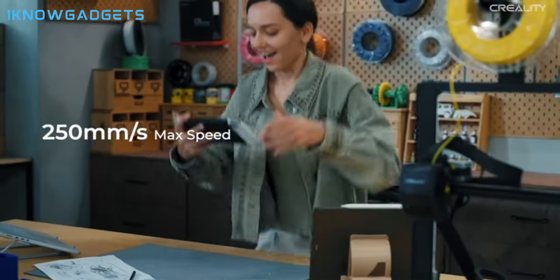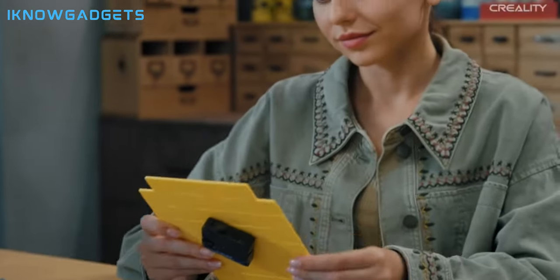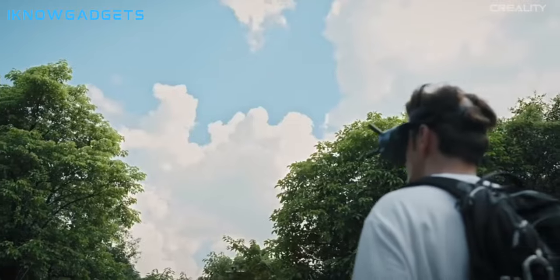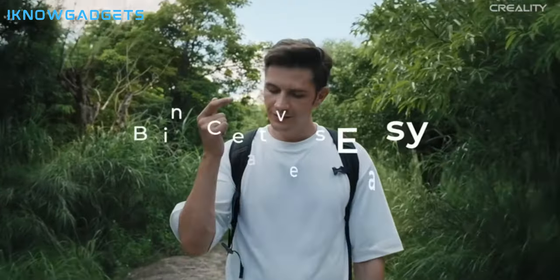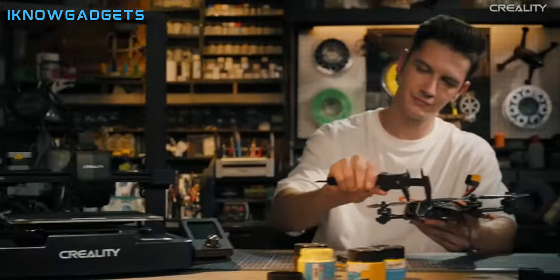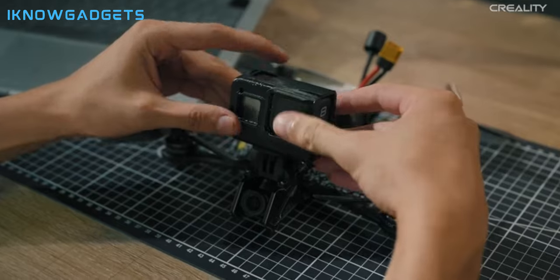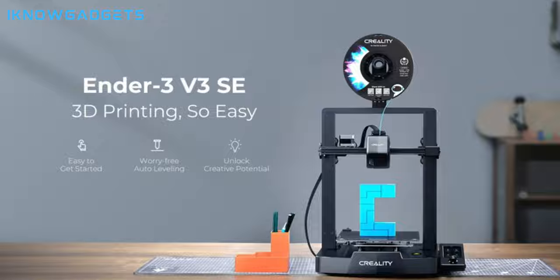Capable Sprite direct extruder for smooth feeding of various filaments including PLA, PETG, and TPU. Dual stable structure: dual Z-axis synced by a quality timing belt for high print quality, with rigid dual Z-axis lead screws to reduce wobbling effectively. 32-bit silent mainboard for precise control and a PC spring steel build plate for easy model removal. Check the links in the description for detailed insights and reviews.